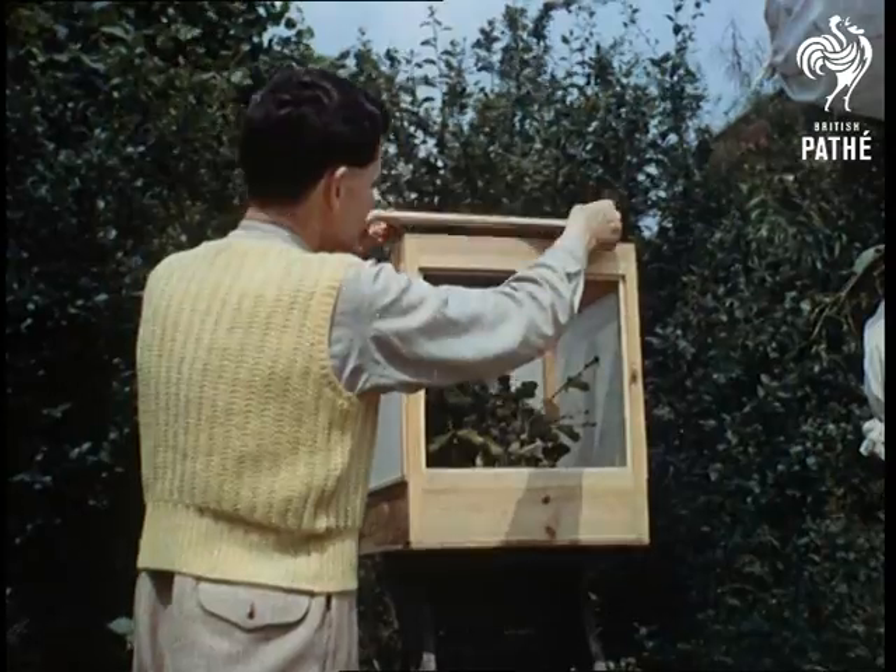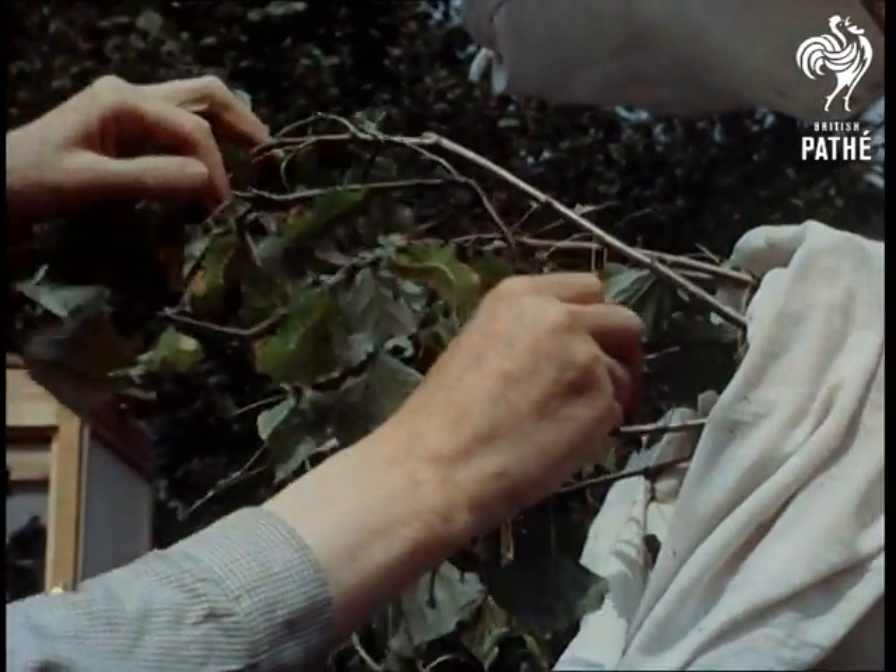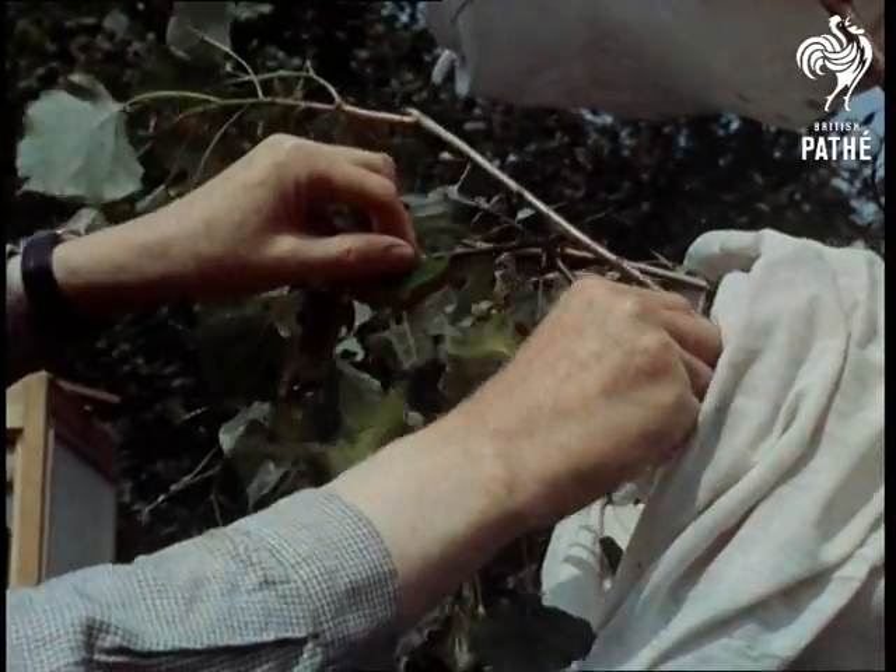Mr. Hugh Newman, the entomologist whose breeding skill is now earning dollars for Britain, protects the rare species in muslin bags known as sleeves. Inside, the caterpillars browse on the leaves, safe from birds and other enemies.